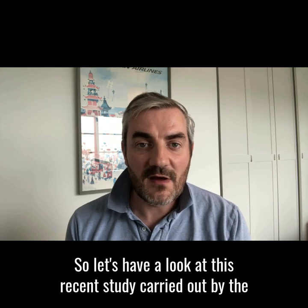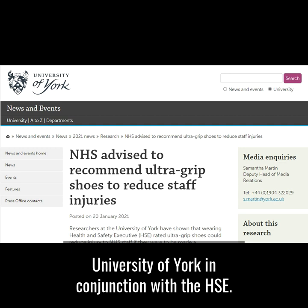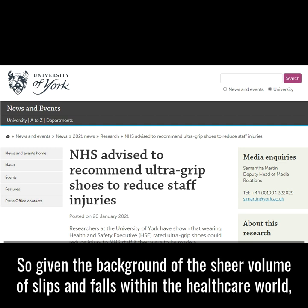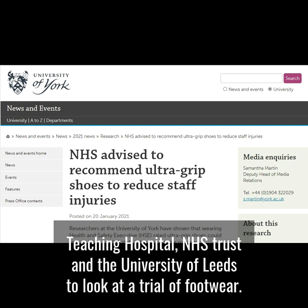Let's have a look at this recent study carried out by the University of York in conjunction with the HSE. Given the background of the sheer volume of slips and falls within the healthcare world, it was decided by the University of York, the Health and Safety Executive, Leeds Teaching Hospital NHS Trust, and the University of Leeds to look at a trial of footwear.